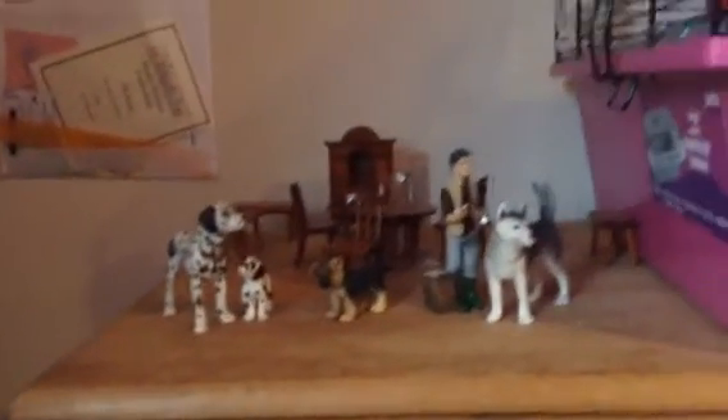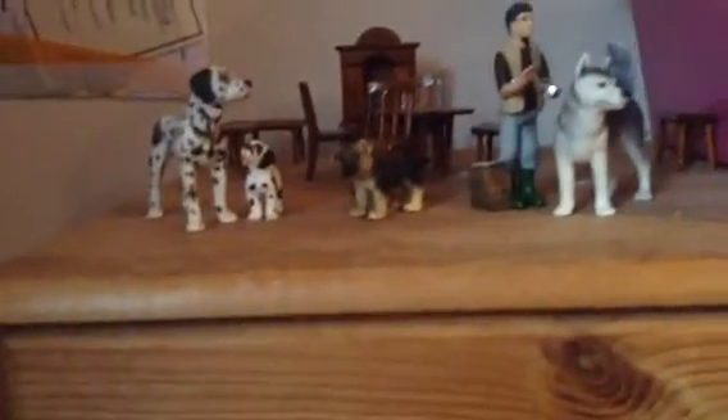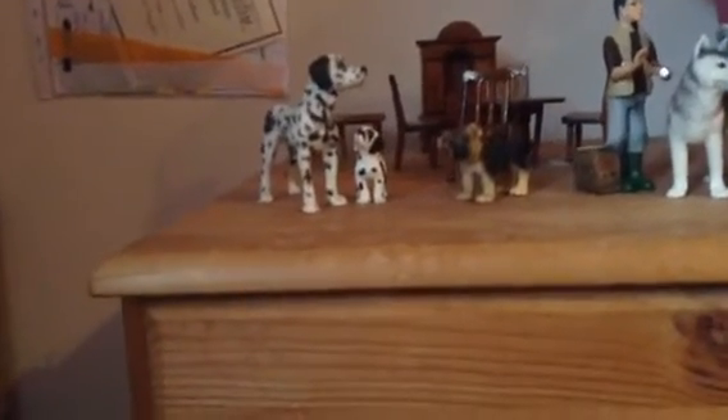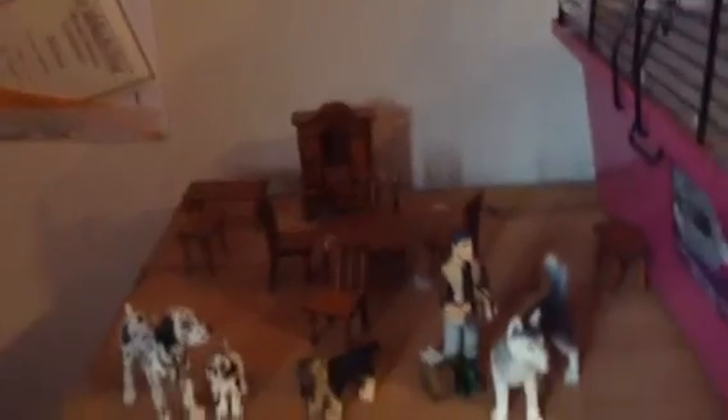Here we have the little house. We have the vet who is looking at Ice the Husky, Poppy the German Shepherd puppy, Patch — because I'm really inventive — the Great Dane puppy, and Domino the Dalmatian.